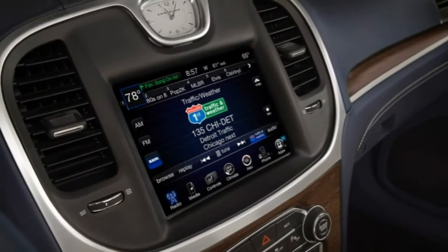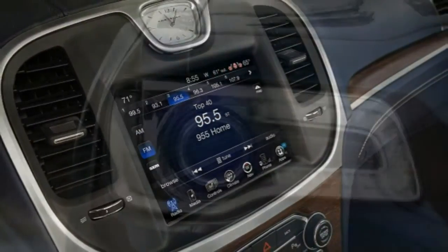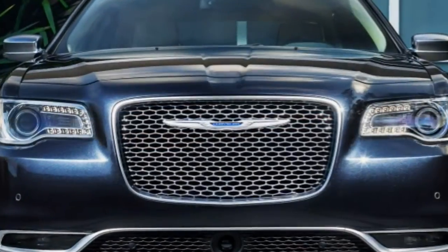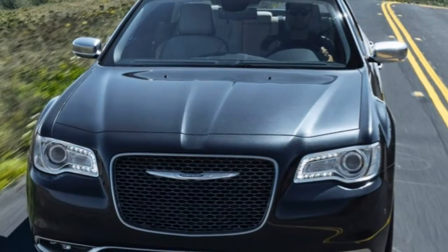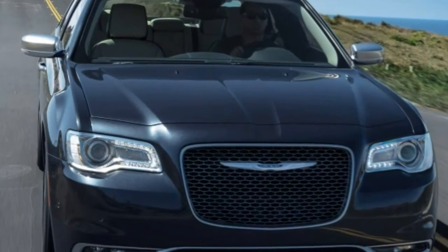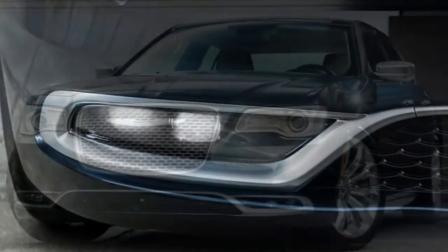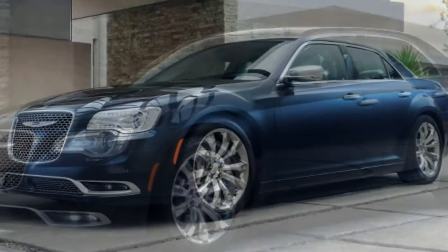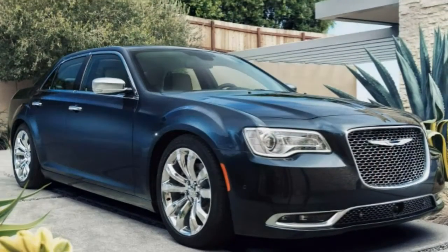The 300S comes with the Limited's equipment plus an additional 8 horsepower and 4 lb-ft of torque for the standard V6, 20-inch hyper-black alloy wheels with performance tires (19s with AWD), sport-tuned suspension and steering calibration, dual sport exhaust, remote start, unique blackout styling elements, LED fog lights, sport front bucket seats, and the 10-speaker Beats Audio sound system. An optional performance suspension exclusive to the 300S features stiffer springs, performance-tuned steering and bushings, larger sway bars (V8 only), and upgraded tires.